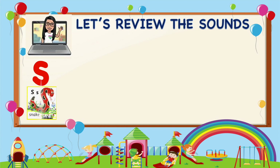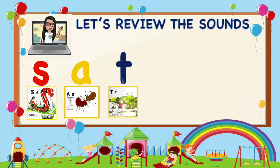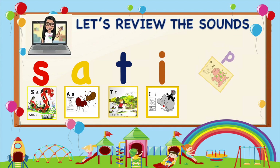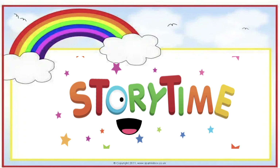Let's review the sounds in group 1. And P is our lesson for today, friends.